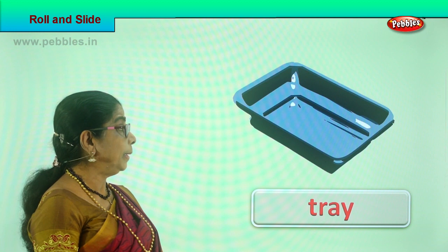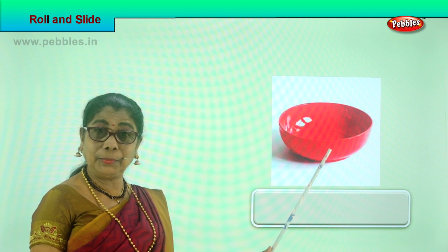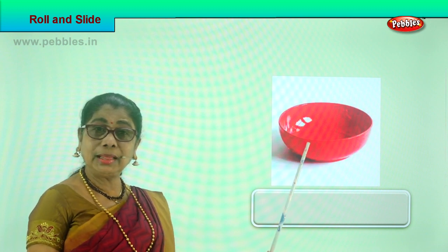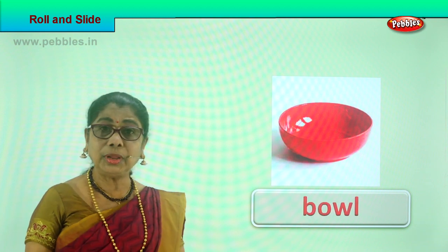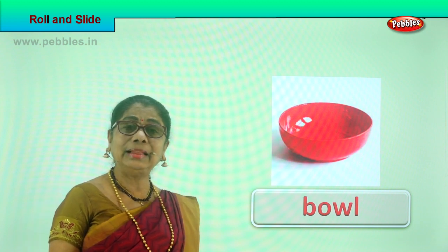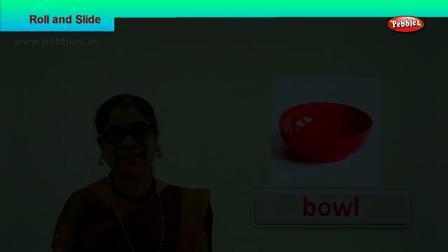Let's look at another picture. What is this? A bowl. This is a bowl. You keep it on the table and gently push it — the bowl can slide. On a smooth floor, keep a bowl, tap it gently and it can slide. A bowl can slide.